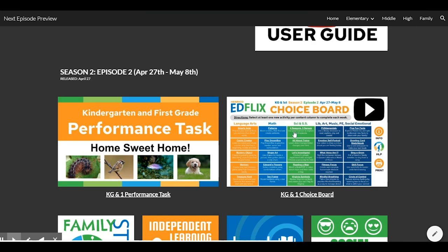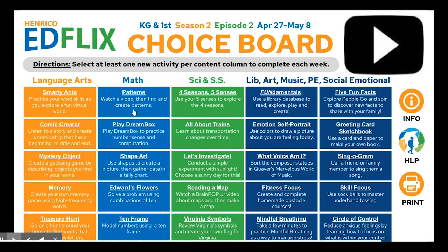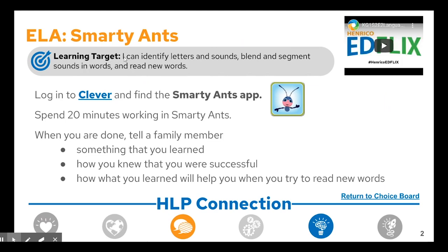Also returning in Episode 2 are Choice Boards, a fan favorite. Choice Boards are a great way to explore learning from all content areas. There are 25 options to choose from every two weeks. Try to complete at least one Choice Board activity from each column each week. Guest teacher videos and learning targets for each Choice Board activity have been added to ignite and engage learning.